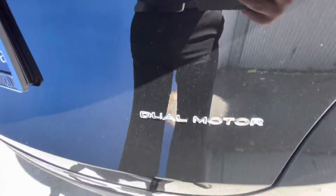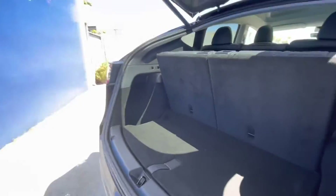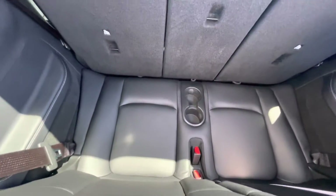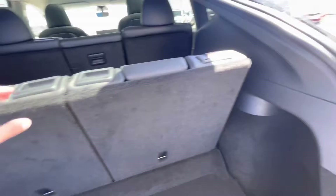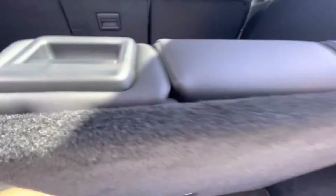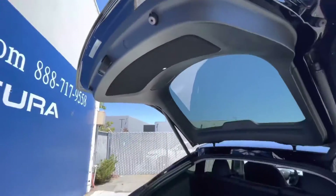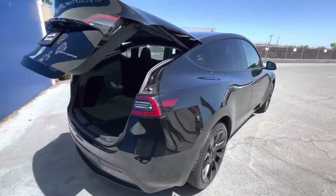Some of the key features about this Tesla include a navigation system, panoramic roof, all-wheel drive, power lift gate, heated front seats, heated rear seats, backup camera, iPod MP3 input, Bluetooth, aluminum wheels, and keyless start.